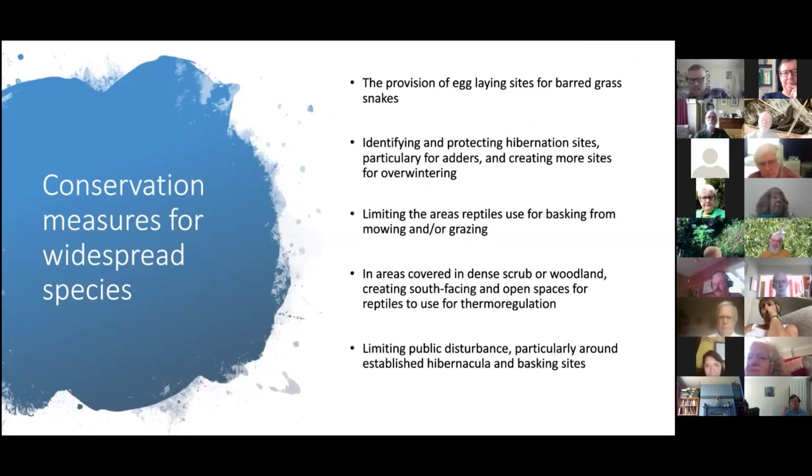We tend to love making things look neat and tidy in this country, so knowing that reptiles are in a messy-looking pile of vegetation and making sure it doesn't get cleared away will do a world of good. Limiting mowing or grazing of areas reptiles use for basking — particularly early in the year — is a really positive step. Opening up patches of dense scrub or woodland so reptiles can use them for basking and thermoregulation will also be useful.